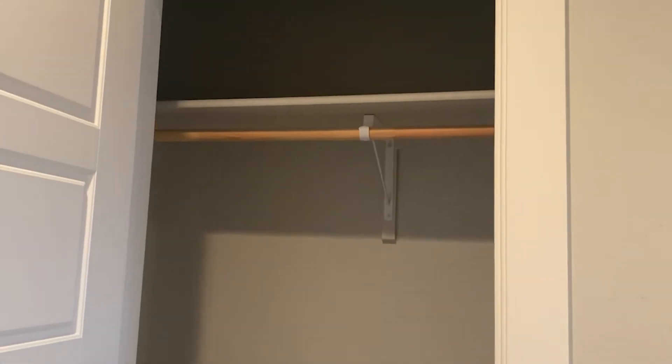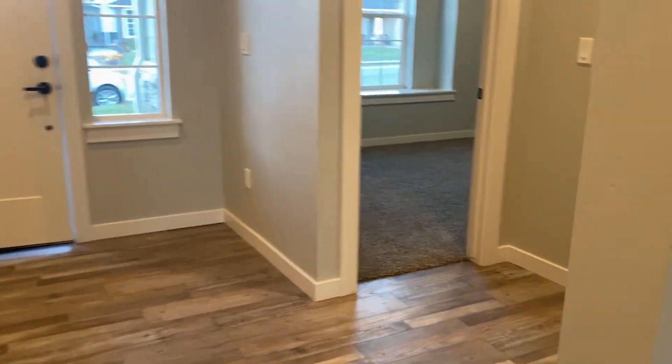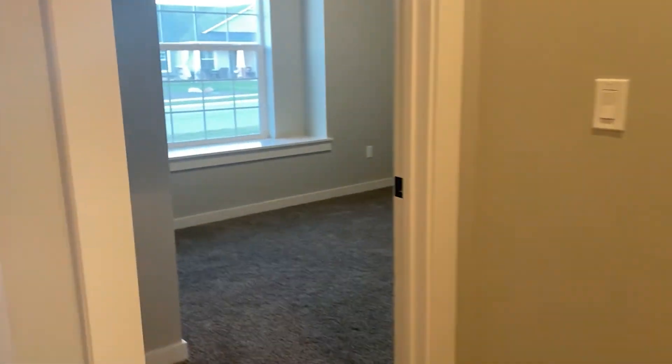Let's go back down the hallway. Here we have a storage closet where you can hang your coats and jackets. Let's go down the hall and see the other two bedrooms.